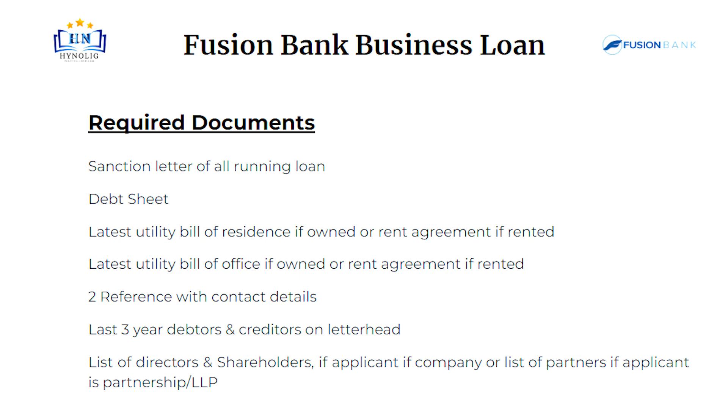Two references with contact details. Last 3 year debtors and creditors on letterhead. List of directors and shareholders if the applicant is a company, or list of partners if the applicant is a partnership or LLP.